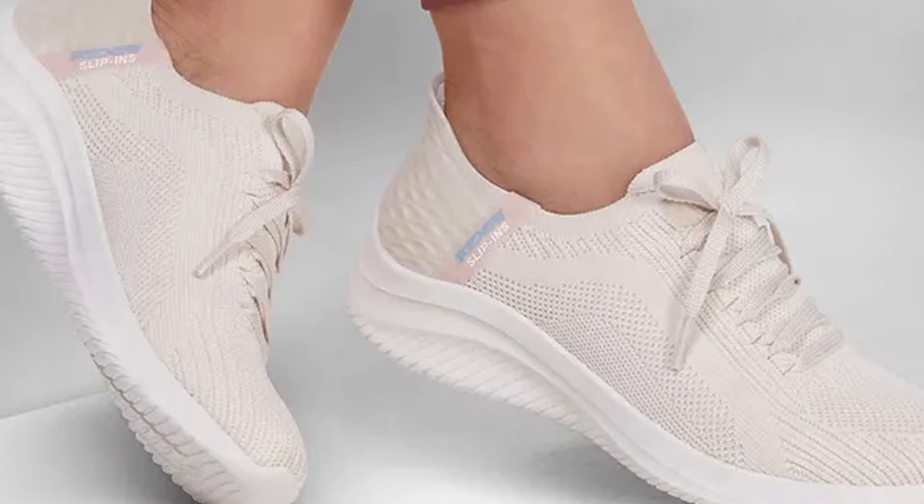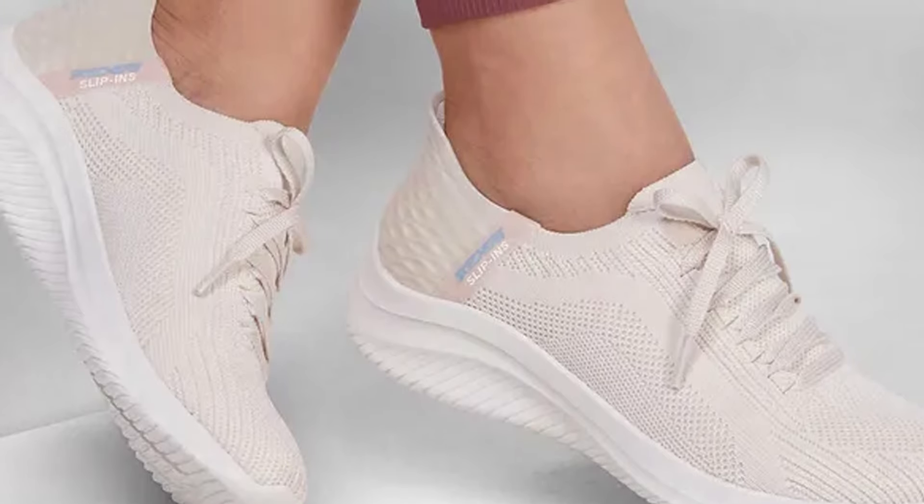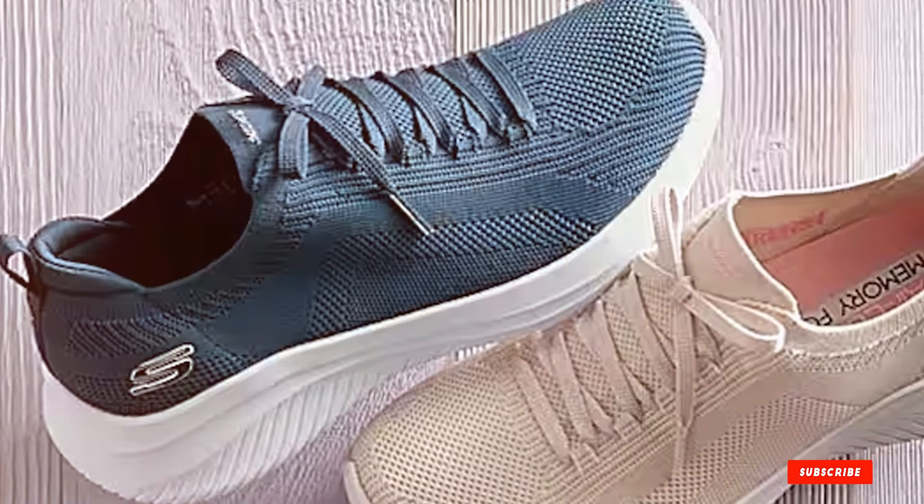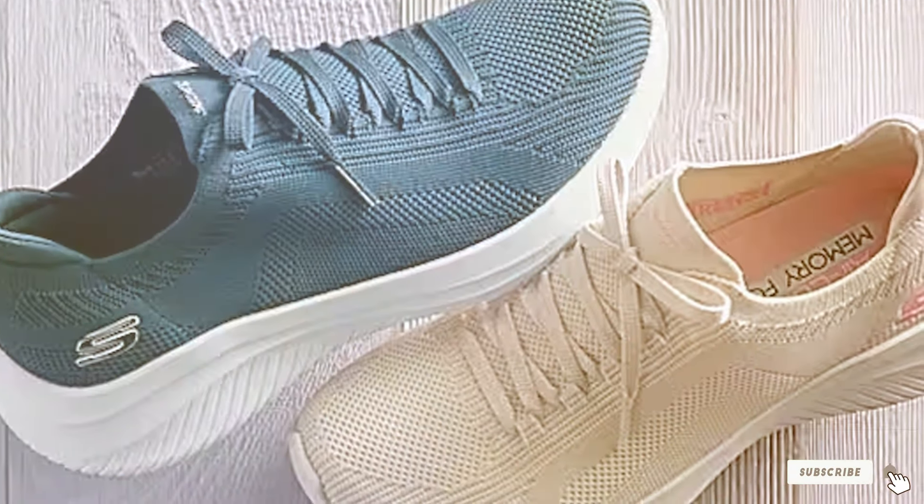Whether you're navigating the office or exploring the city, the Skechers Ultra Flex 3.0 Sneaker Loafer provides the perfect blend of comfort, style, and durability, making it a must-have for anyone on the go.